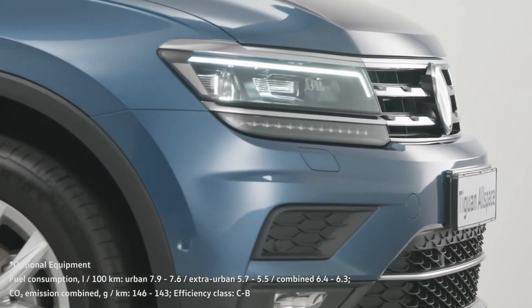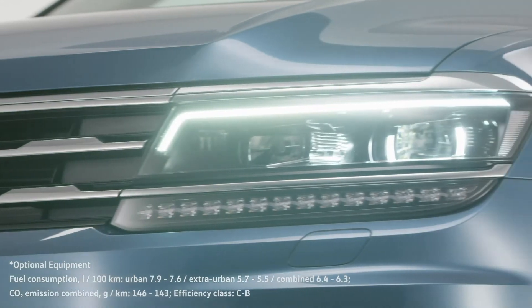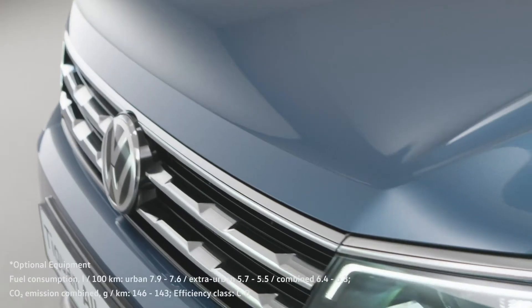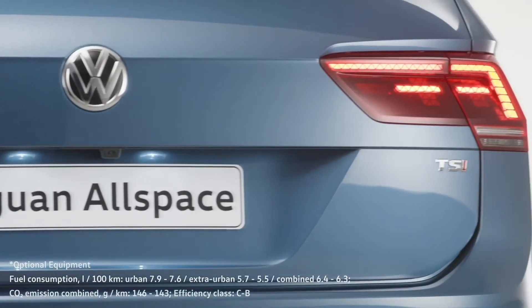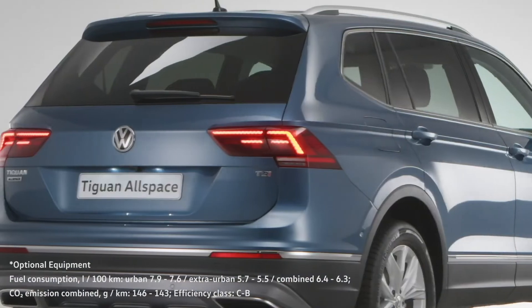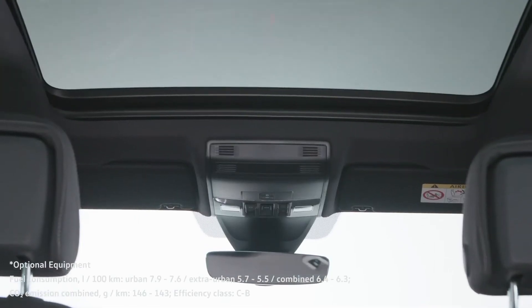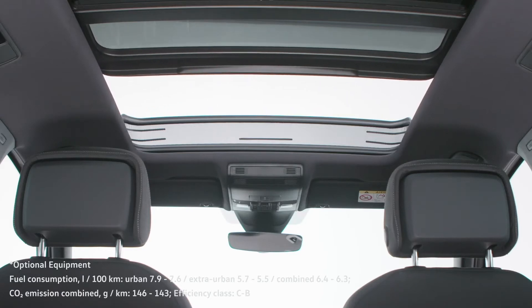The Tiguan Allspace is easily recognizable on account of its characteristic LED headlights, the meeting point for the lines from the bonnet and fins of the front grille. You will see the same dynamics at the back in the rugged LED lights and sloping line of the boot lid. With the optional panorama roof, fresh air and sunlight can ride along on all your journeys.